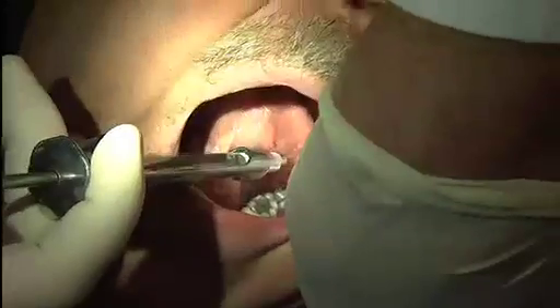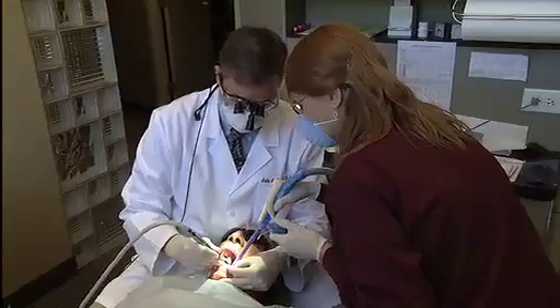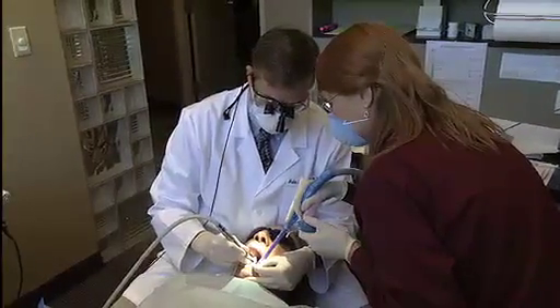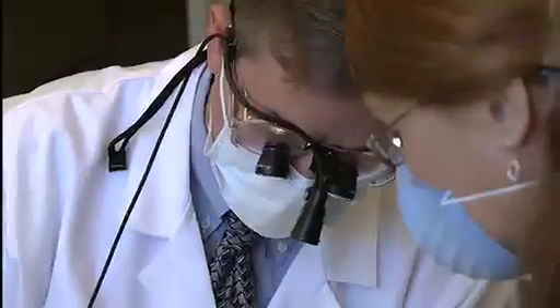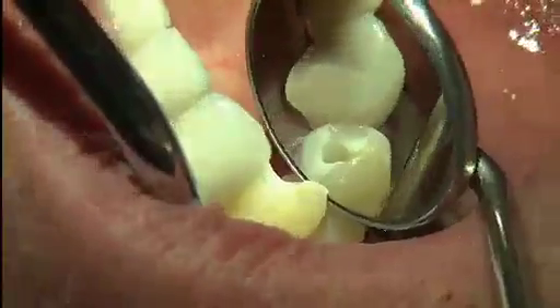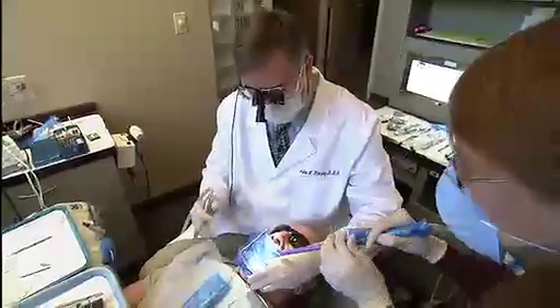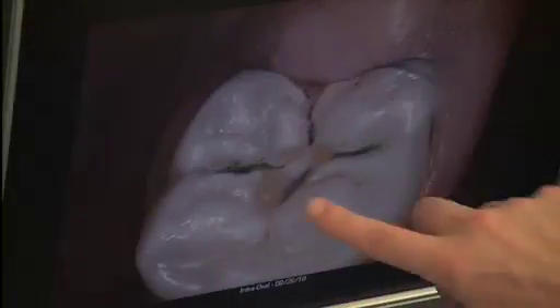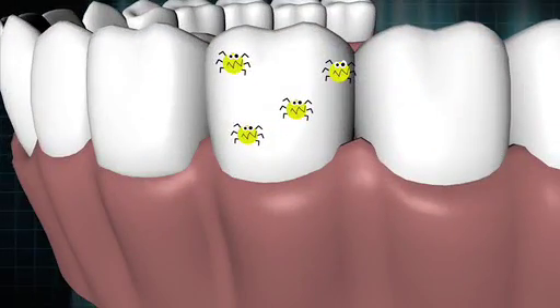Dr. Kinsley first numbs the affected area with Novocaine so he can drill deep into the tooth. He irrigates the canals, then uses a camera probe in the mouth to make sure the space is clear of bacteria before sealing it off. Many root canals require multiple visits so that a crown — also known as a cap — made of gold, other metals, or porcelain, can be placed over the damaged tooth to restore it. Now the root canal is completely sealed up. Cavities and root canals are but two of the consequences of sugar bugs and plaque that live on teeth.